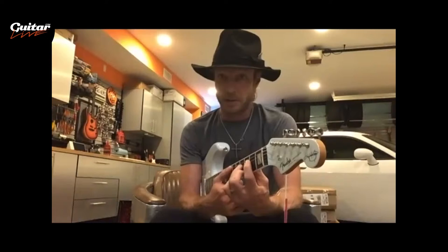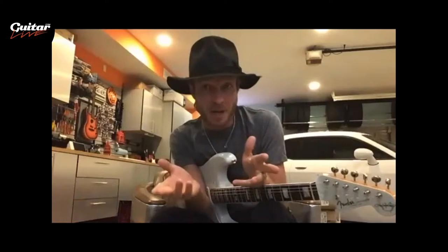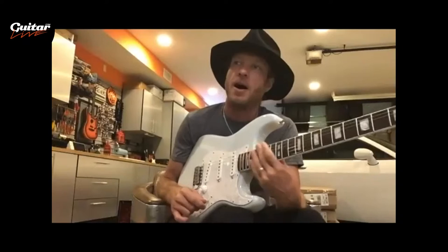We didn't want to do an off-the-shelf color — we wanted it to be a custom color. There are a lot of special things about this guitar that you don't get on any run-of-the-mill Strat, and one of them was the color. So we took sonic blue and turned it into the transparent sonic blue featured on this guitar. One interviewer described it as like a blue Mary Kay Strat.